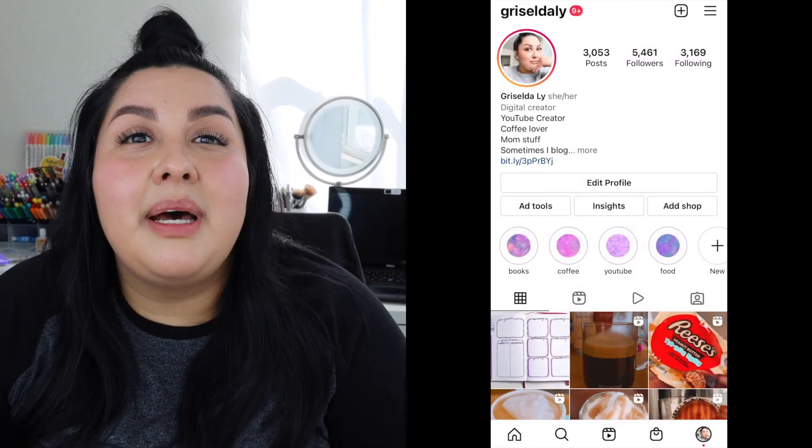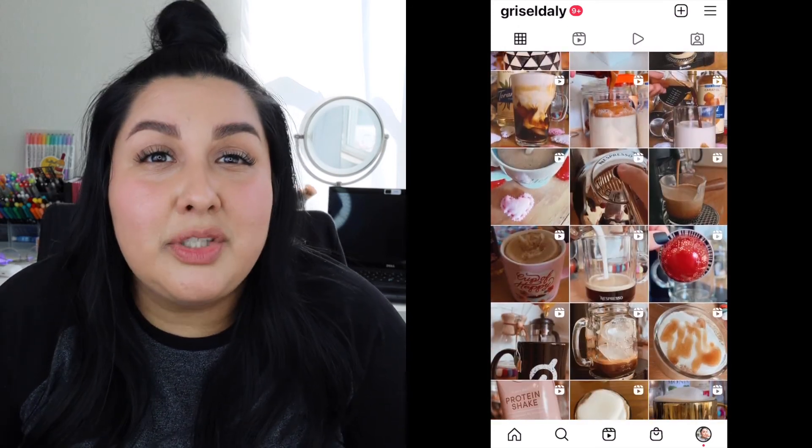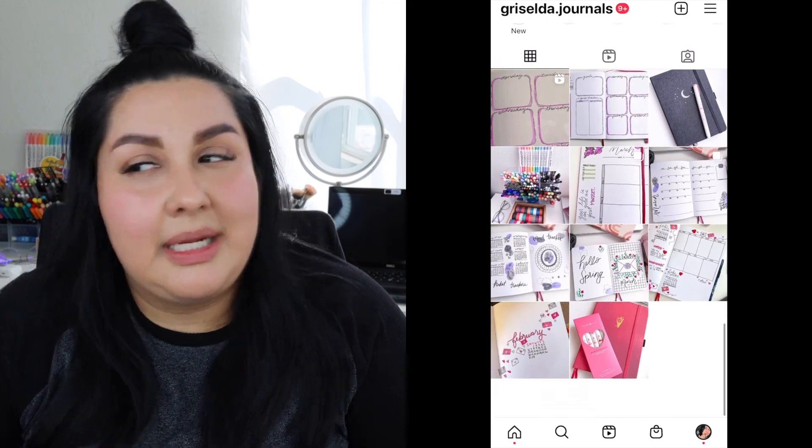That's it — I just wanted to share a couple of things I'm currently loving. Hopefully it's not too redundant, but I really love all of these things and wanted to share. I'll post as many links as I can below. I hope you liked this video — thanks for watching! Follow me on Instagram; I post a lot of reels and coffee content there. I also have a separate bullet journal account where I post new weekly spreads, monthly spreads, and whatever I'm working on. Link will be below. Thanks for watching and I'll see you next time — bye!